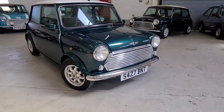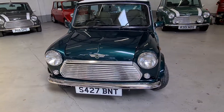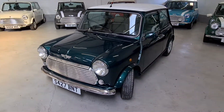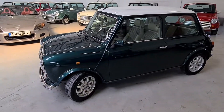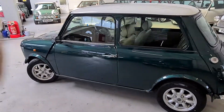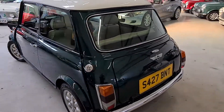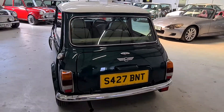All the paperwork has been sent off and received back for this car, so it comes with a UK registration number and a UK V5. It's fully UK registered and ready to go. It's recently had a 12-month MOT. This would make a lovely car to own and enjoy — it's a superb investment opportunity in such a low mileage car. These are getting very, very hard to come by now.